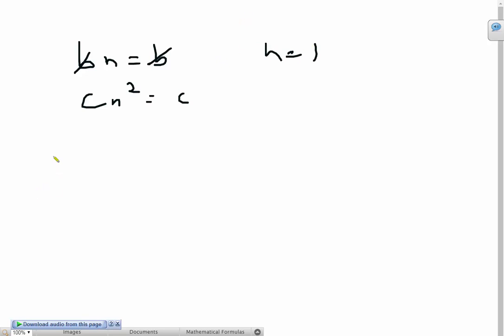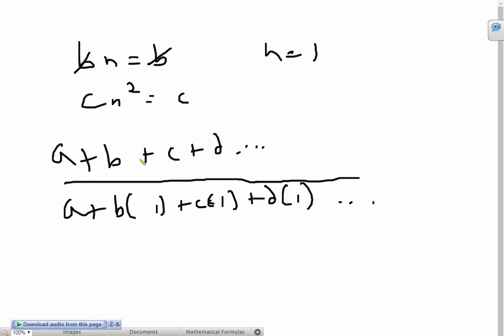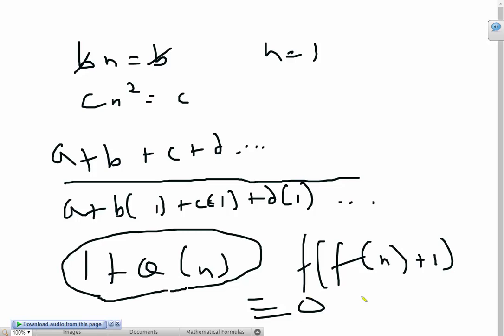Now let's test it out. We have a plus b plus c plus d all the way to the last coefficient, divided by a plus b times 1 plus c times 1 plus d times 1 and so on. You can clearly see that this cancels off and gives us a quotient of 1 plus q of n. Since q of n is an integer, we know that f of f of n plus 1 is indeed only congruent to 0 mod f of n when n equals 1.